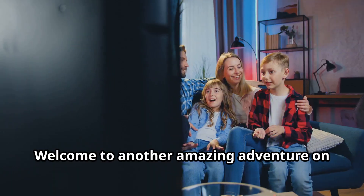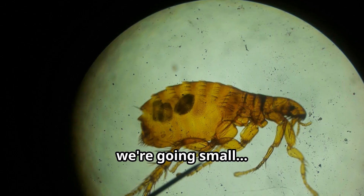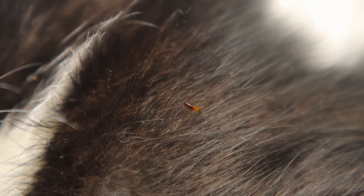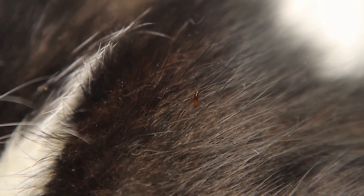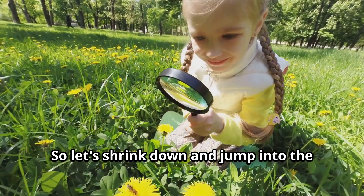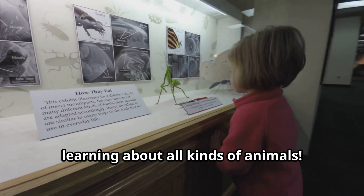Hello, young explorers. Welcome to another amazing adventure on Fun Animals for Kids. Today, we're going small — really small — to explore one of the most fascinating insects in the world: the flea. Fleas might be tiny, but these incredible insects have an outsized impact on our world. So let's shrink down and jump into the amazing world of fleas for kids who love learning about all kinds of animals.